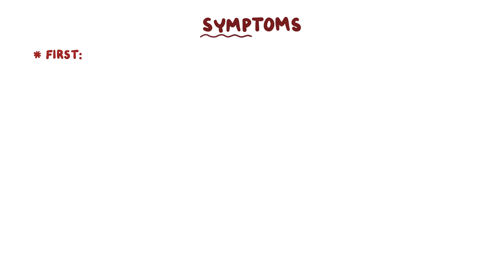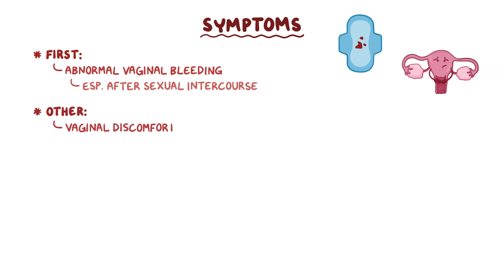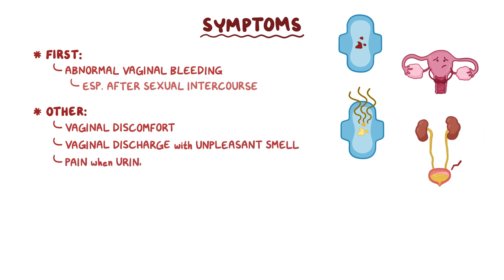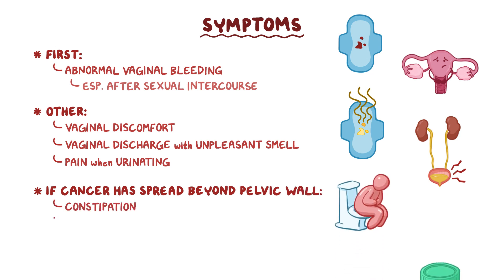The first symptom of cervical cancer is often abnormal vaginal bleeding, especially after sexual intercourse. Other symptoms include vaginal discomfort, vaginal discharge with an unpleasant smell, and pain when urinating. If the cancer has spread beyond the pelvic wall, it can cause symptoms like constipation and bloody urine.